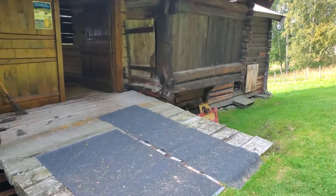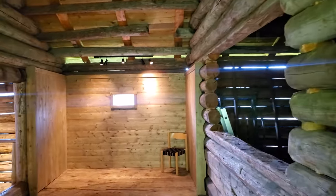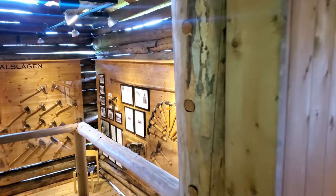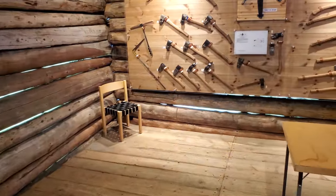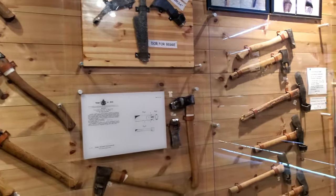Some of these buildings you can go into. This is the stables and barn. There are lights in here. Those look like the wagons from the picture. You can see some of the tools — man, they really liked their axes.